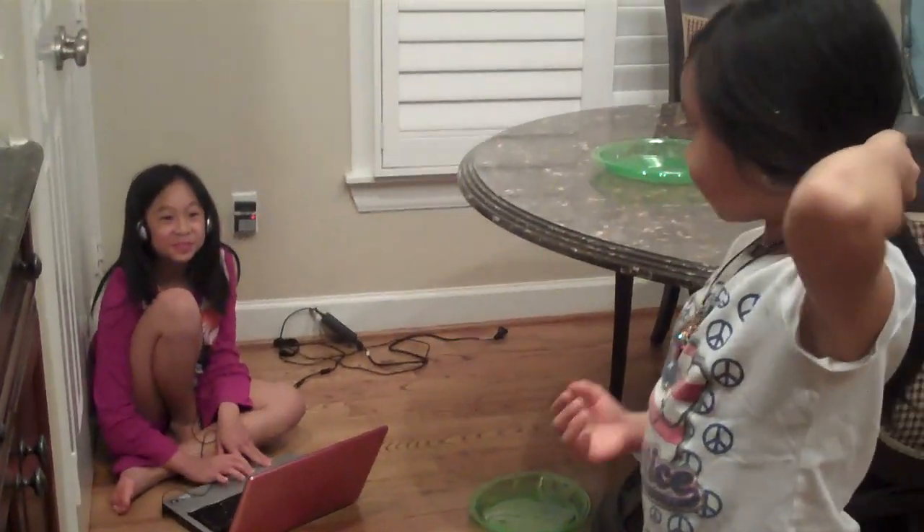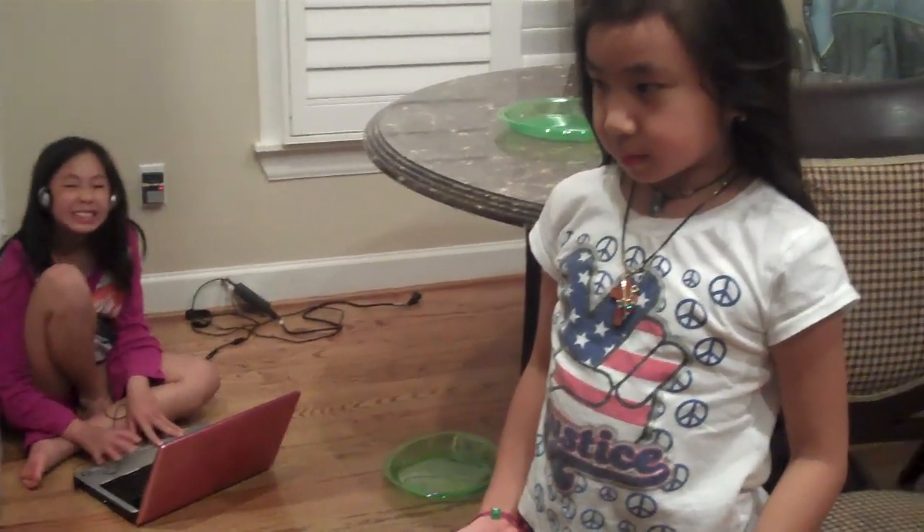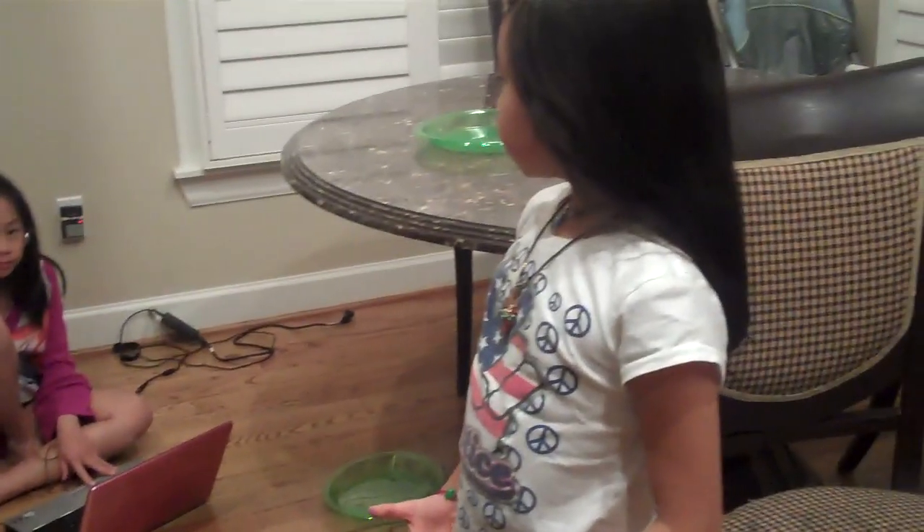Maddie, what are you doing? Are you listening to music? Are you listening to Delilah? She's teaching some interesting information!